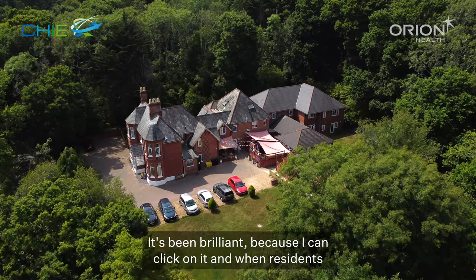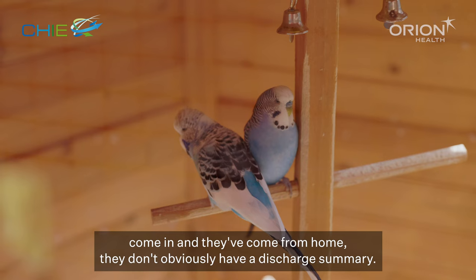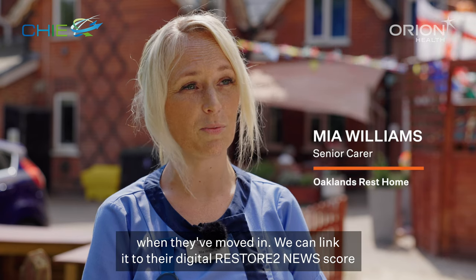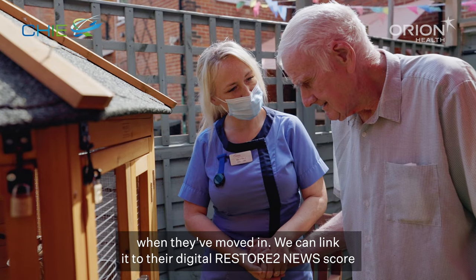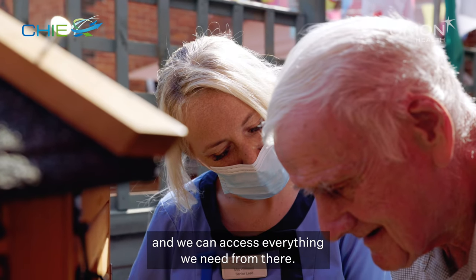It's been brilliant because I can click on it and when residents come in and they've come from home they don't obviously have a discharge summary. Somebody might have diabetes that they haven't necessarily told us when they've moved in, so then we can link it to their digital restore news score and we can access everything we need from there.